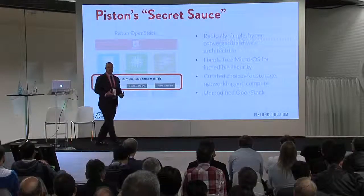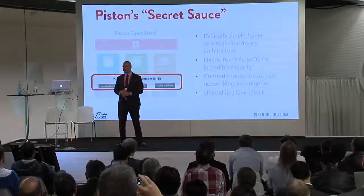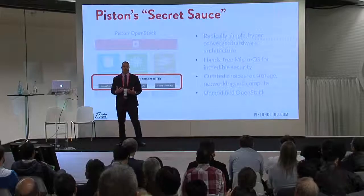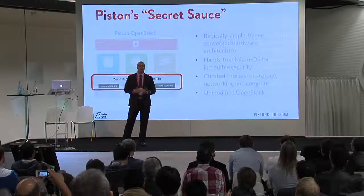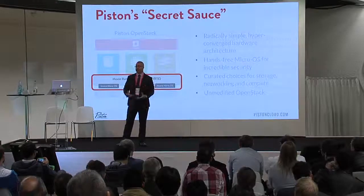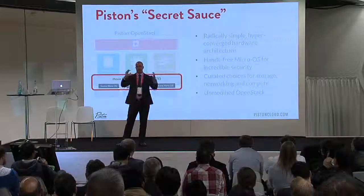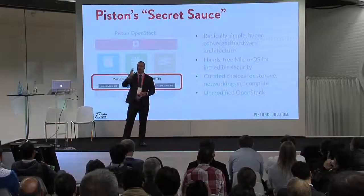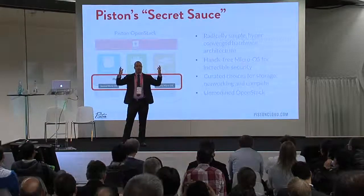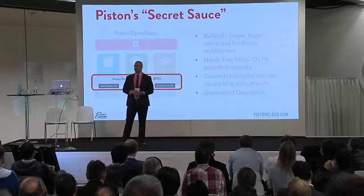Part of the way that we do this — the secret sauce in Piston — is this Moxie runtime environment. We built our own cloud orchestration framework. When you rack and stack your servers, you have a boot node. You basically take our software and plug it into the boot node, power it on, and our software goes out. We detect all the servers and cloud nodes that are attached, and we network boot them.